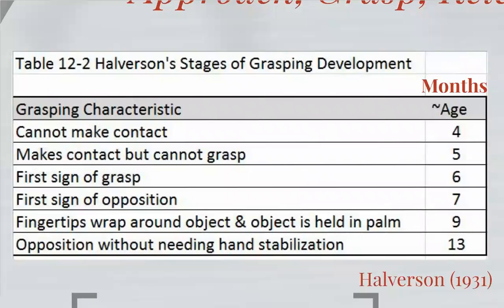At four months, they're not even really making contact with an object. Remember, development happens proximal-distally with reach and grasp, so they're learning to move and control and coordinate their shoulder and elbow movement, and they're not even getting accurate enough to contact the object to learn how to grasp it. At five months, they're able to control the upper limb enough to make contact with the object, and so now they're starting to learn the actual grasp part of reach and grasp.